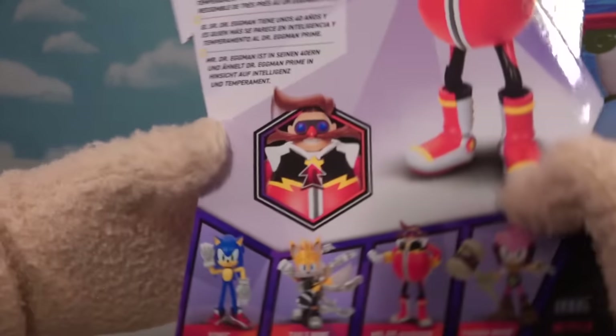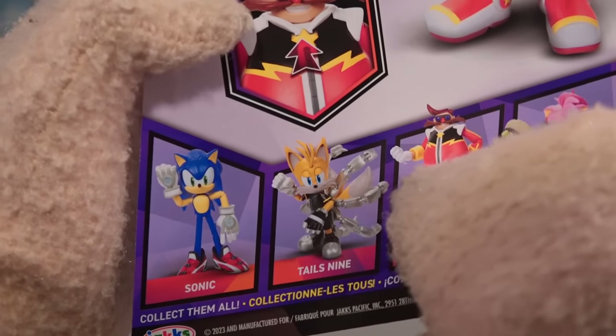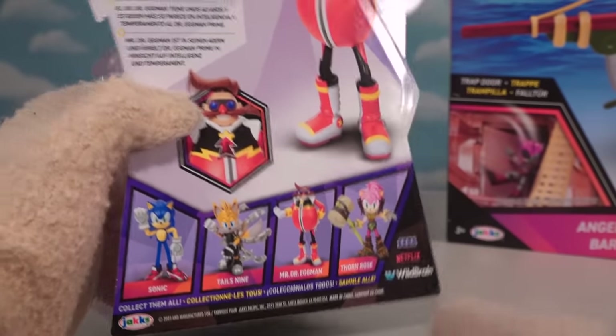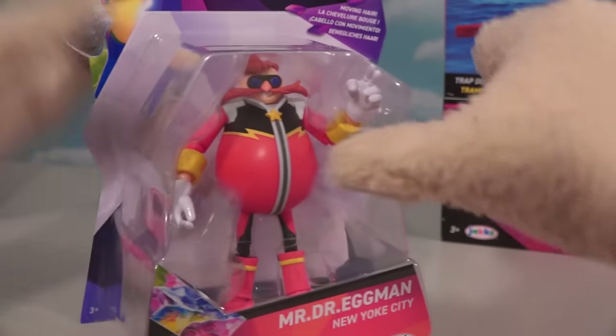Looking at the back of the box, it looks like there's also a Tails — I couldn't find him, but check out that Tails. He's got big old robotic tails that branch out from the other tails. But even though we didn't get Tails, we got Dr. Robotnik — Mr. Dr. Eggman!